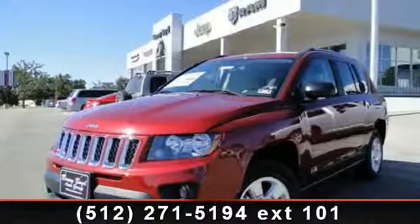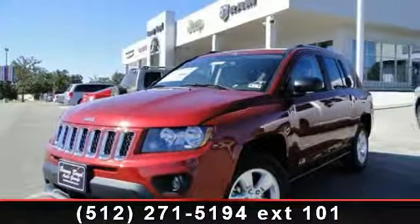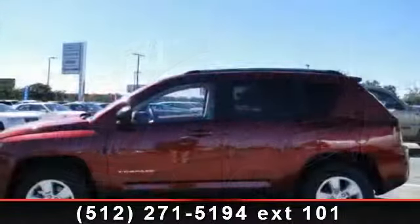Presenting the 2014 Jeep Compass Sport. If you are looking for a first-rate auto, this one could be yours today.